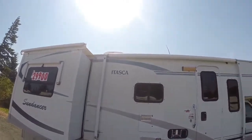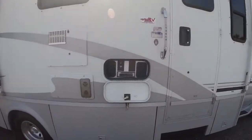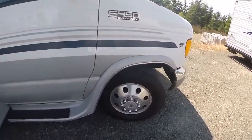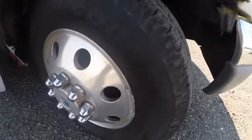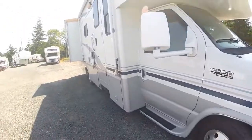It's got window awnings, awning toppers, a big awning, satellite, solar, outside stereo, and a generator — the list goes on. Tires are good, no cracks, still got the rubber nubbins. Alloy wheels — real alloy wheels, not simulators.